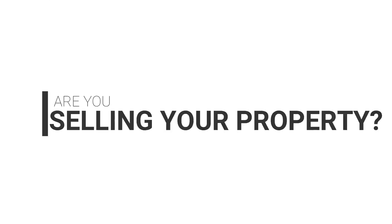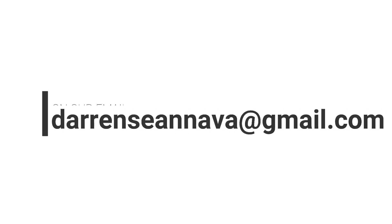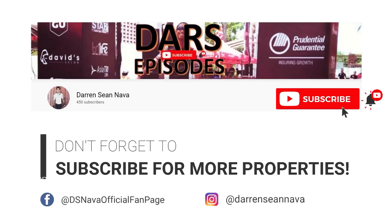If you liked this video, be sure to hit the subscribe button and follow us on Facebook and on our YouTube channel so you'll never miss properties like this. This is Darren Shanava, your host, signing off. Ciao! Are you selling your property? Get it featured on our channel. Send us videos of your property at daranshanava@gmail.com. Let's get it sold — we make buyers and sellers meet. Don't forget to subscribe for more properties.